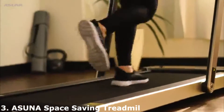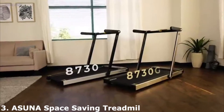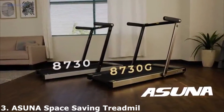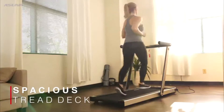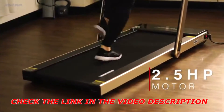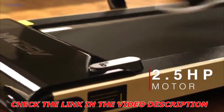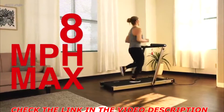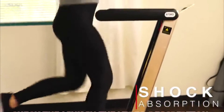Function meets portability with the 8730 and 8730G Slim Folding Motorized Treadmills by Asuna. Walk, jog, or run on the space-saving running deck. Take advantage of the 2.5 peak horsepower motor that supports speeds up to 8 miles per hour while you reduce impact on your joints as you exercise on the shock-absorption equipped deck.